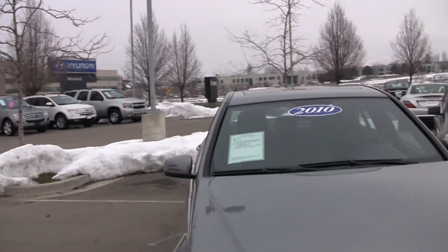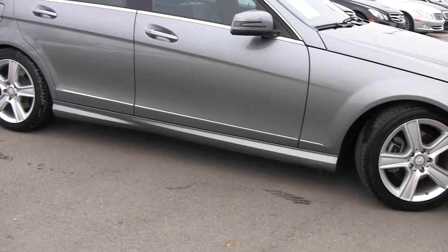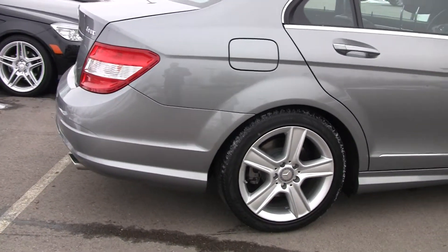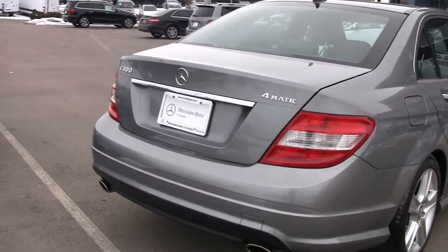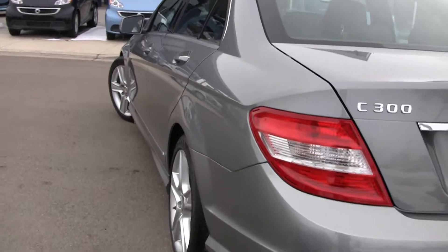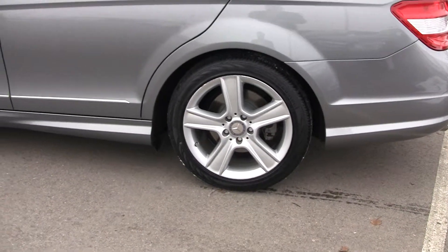This is a certified vehicle. Certification means that you've got an additional year and an additional 50,000 miles on top of the original warranty. The original Mercedes-Benz warranty is four year, 50,000 miles from its original purchase date. When it's a certified vehicle it's going to be a five year, 100,000 mile warranty from its original in-service date.